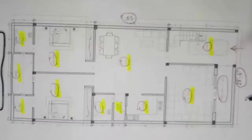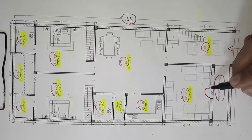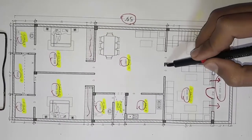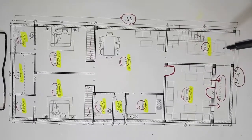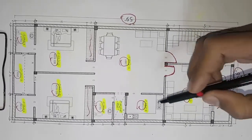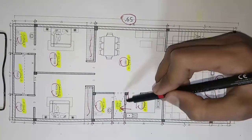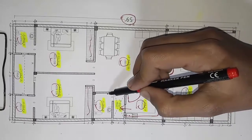Now I will tell you about the ventilation, doors, and where the doors will be. The door will remain here. There are 2 ventilations — the ventilation will remain here and here. The door will remain here. The kitchen will remain here.